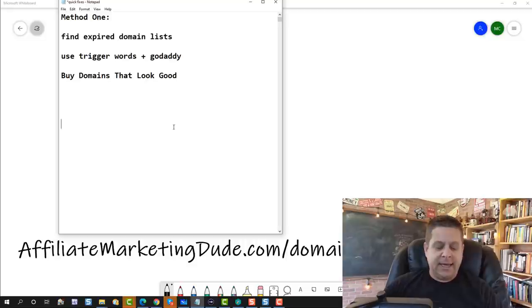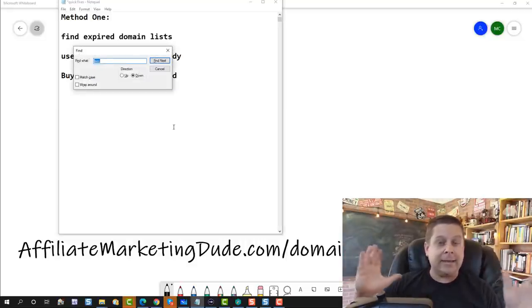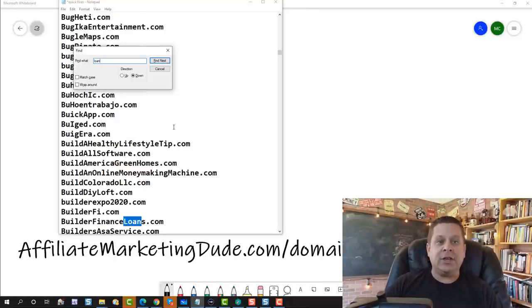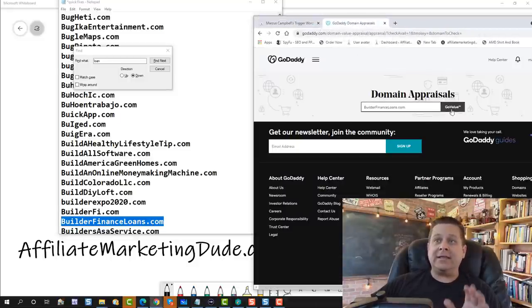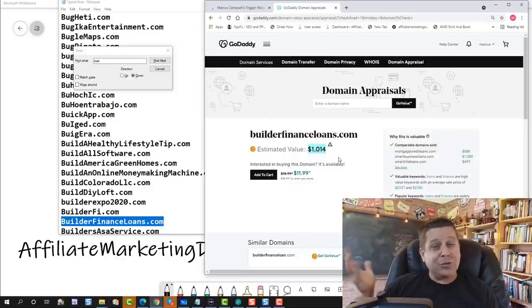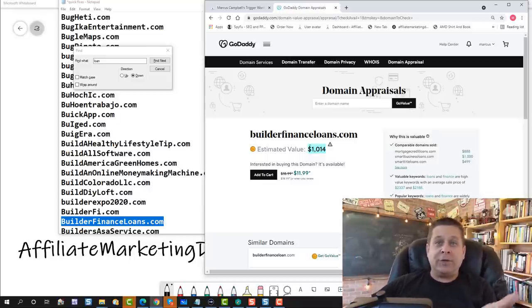We're going to use our trigger words or niche keywords to tell us about our market. We can hit Control+F on Windows and type something like 'loan,' which will pull up all domains containing that word. Once we find something that looks good — like builderfinanceloans — we go into the GoDaddy tool, put the domain in, and see the estimated worth and whether it's available. Some will already be taken, but most are still available. According to the tool, GoDaddy says that one's worth $1,000. Will I sell it for $1,000? Probably not — maybe. But I could definitely get more than eight bucks. It's got three good keywords, and comparable domains sold in that range.